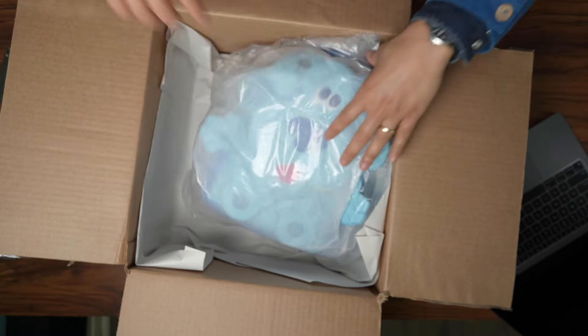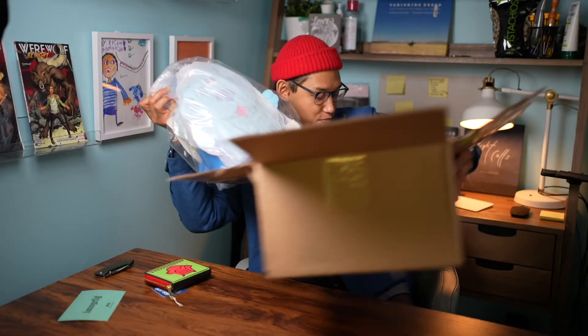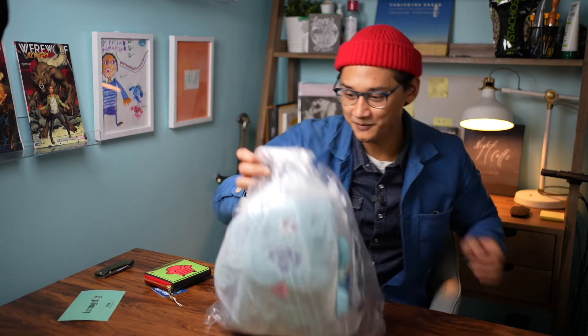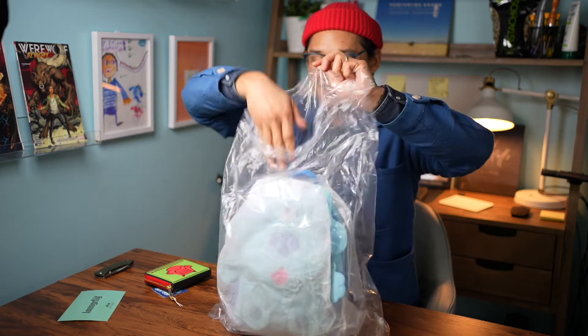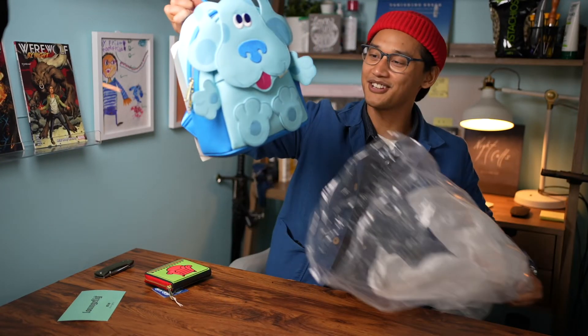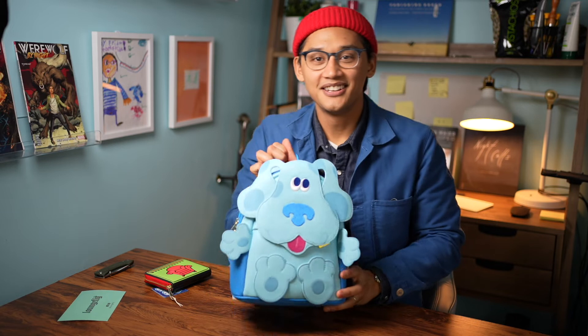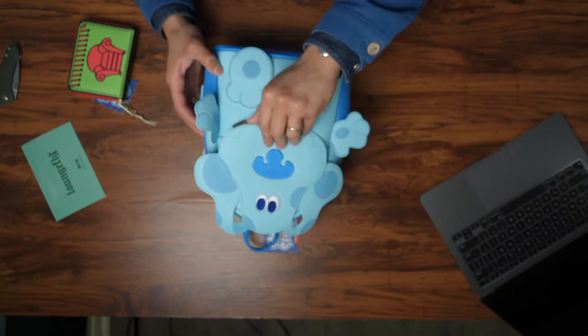We got that. This is the fit. So dope. Oh wow, that's beautiful.